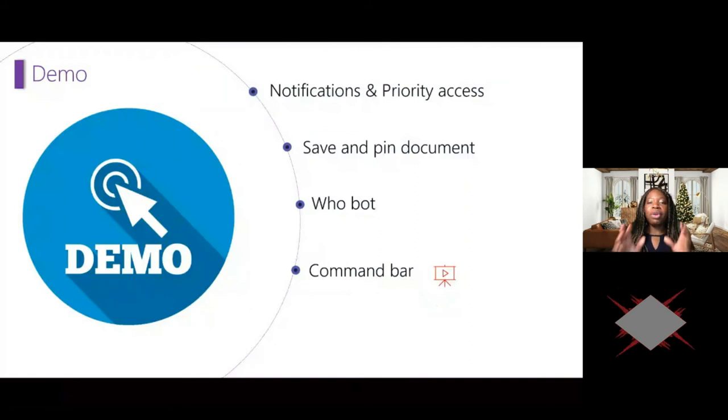Just a few Teams tips: one great feature is notifications and priority access. It's important to set your notifications in Teams — you don't need all those notifications appearing while you're in a meeting. Regarding priority access: if your executive has set his status to 'Do Not Disturb,' you can add yourself to his priority access list on his account, so he can still receive messages from you. In Teams you can also save and pin documents and use saved documents as a kind of to-do list, actioning items later.